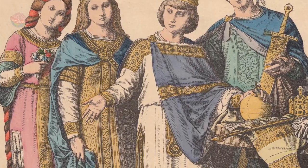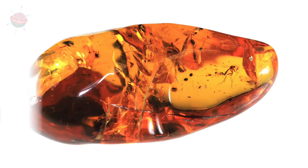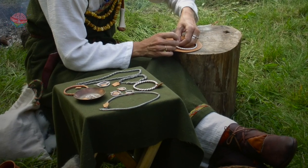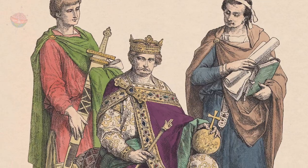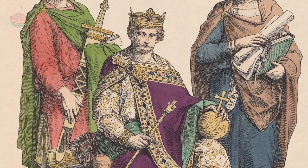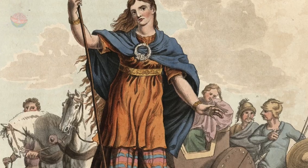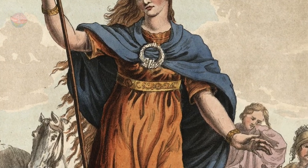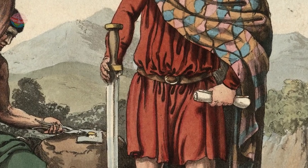Both men and women wore jewellery. The simplest kinds had beads made of glass, amber or amethyst. Rich people wore necklaces and bracelets made of gold or silver to demonstrate their status and wealth. Both men and women wore brooches to fasten their dresses or cloaks in place. Men also wore decorative belt buckles.